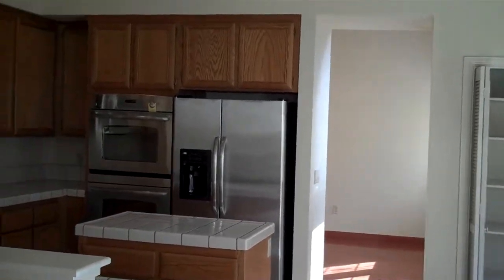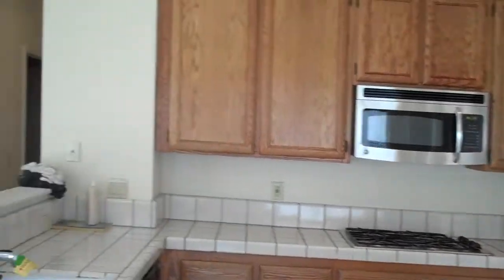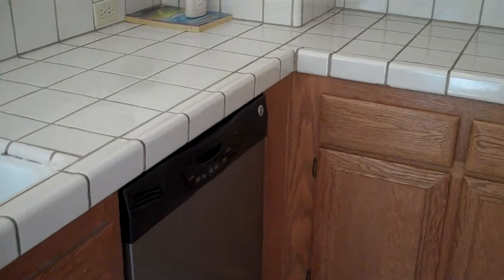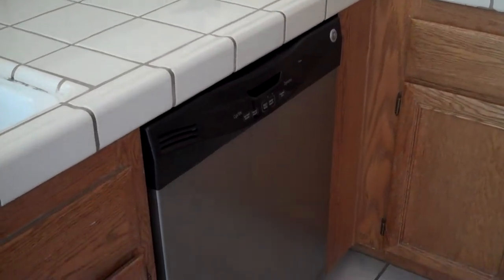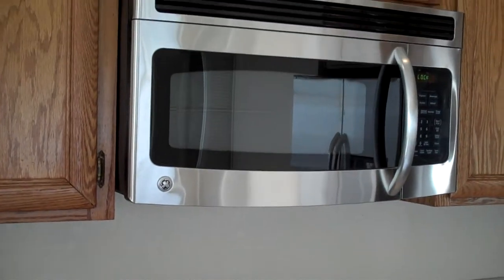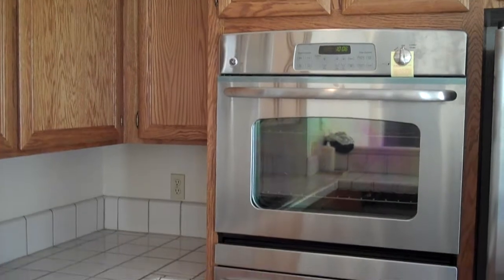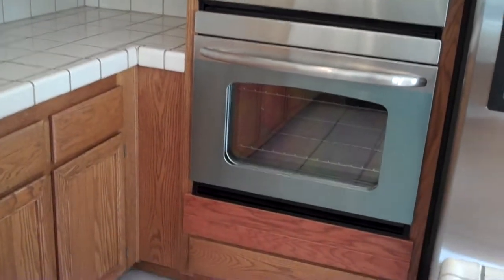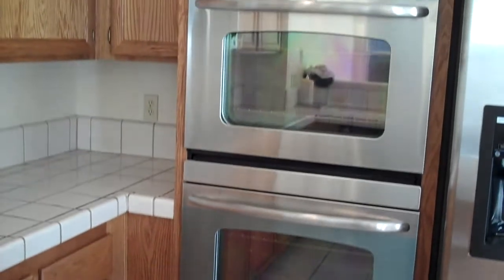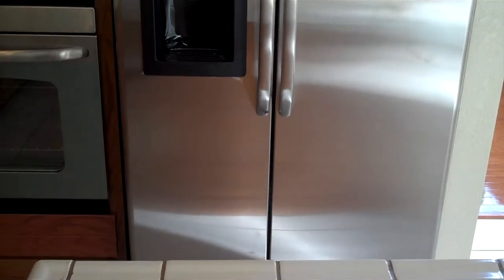The kitchen has tiled counters, and all brand new stainless steel appliances, which include a dishwasher, cooktop, microwave, built-in double ovens, and the refrigerator. All brand new GE stainless steel.